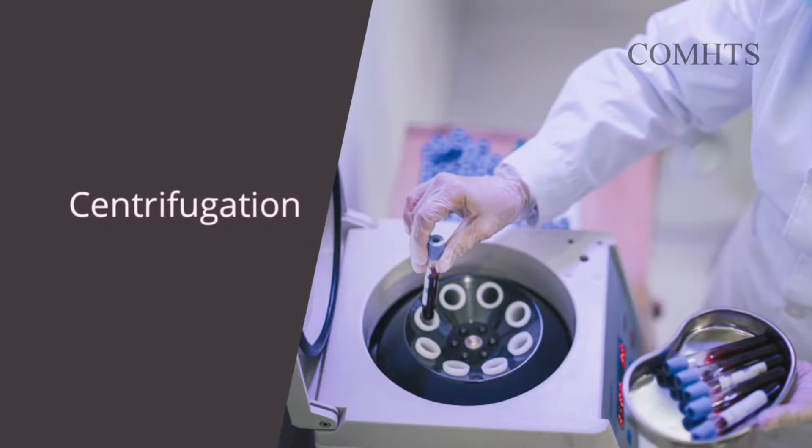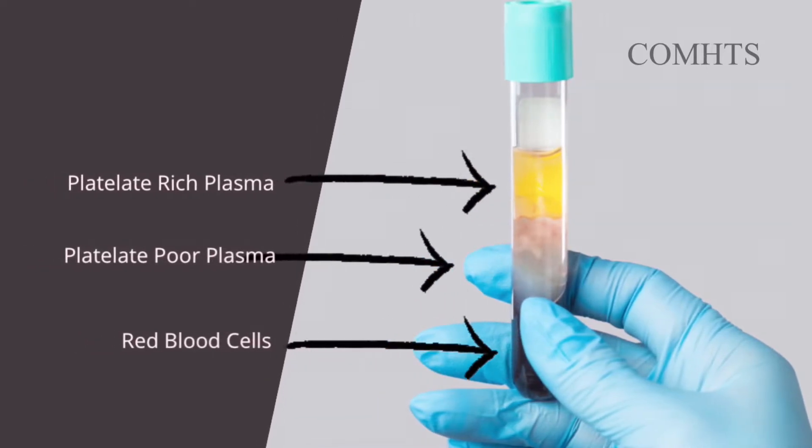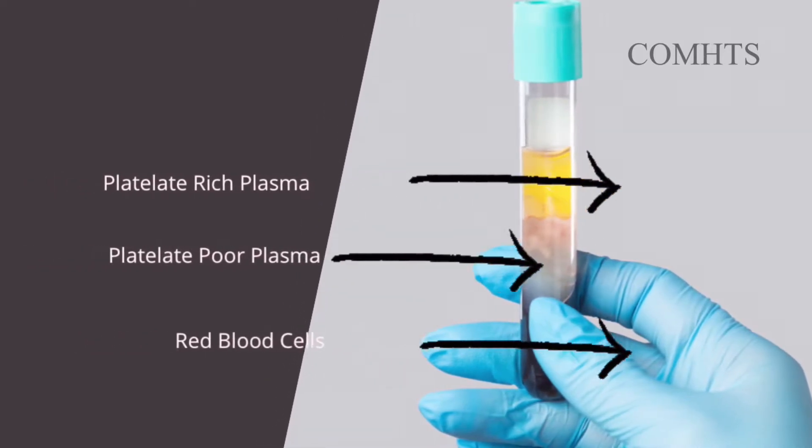How is PRP hair treatment performed? The first thing we do is blood is withdrawn, usually from the arm, and then it is put in a centrifugal machine. This procedure will separate your blood into three layers: platelet poor plasma, platelet rich plasma, and red blood cells. That platelet rich plasma is then separated.